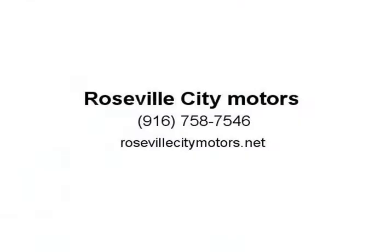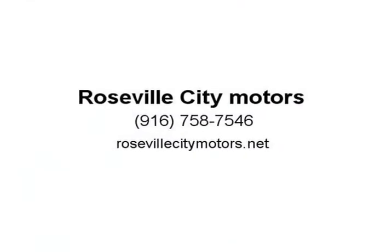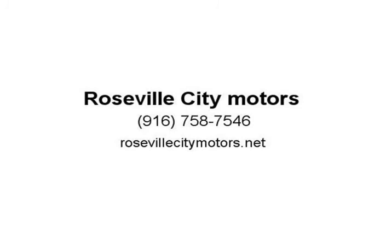For fans of 1970s American Muscle, or those looking for a stylish, aggressive two-door coupe, the Dodge Challenger is a great choice. There are a number of great reasons. Also visit us at RosevilleCityMotors.net.